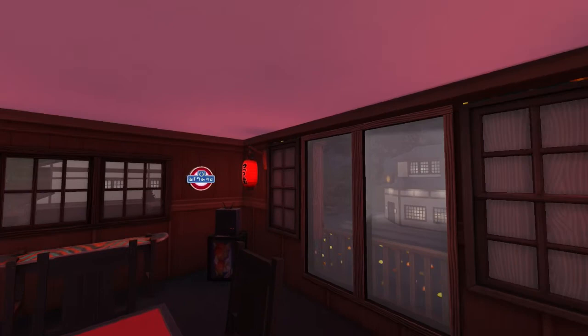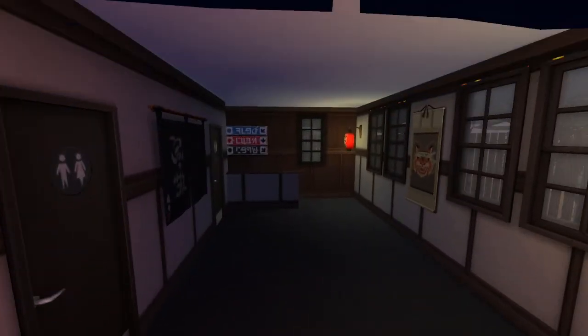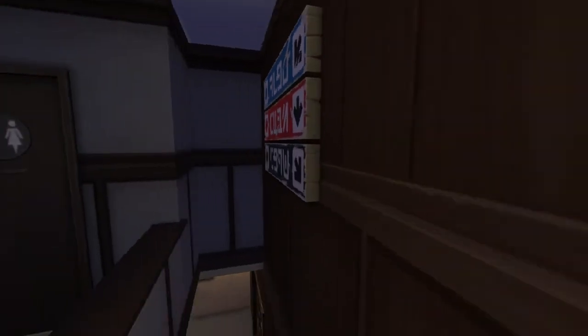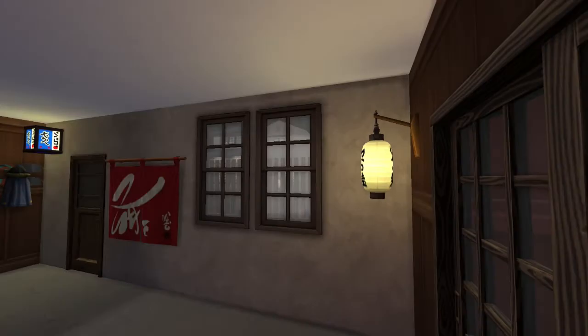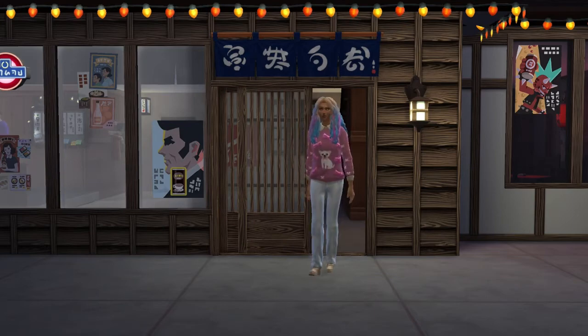I was a little disappointed about the missing karaoke machine, but you can definitely add it in edit mode. I would definitely do that because this bar has so much potential. You can tell it's made to do more.